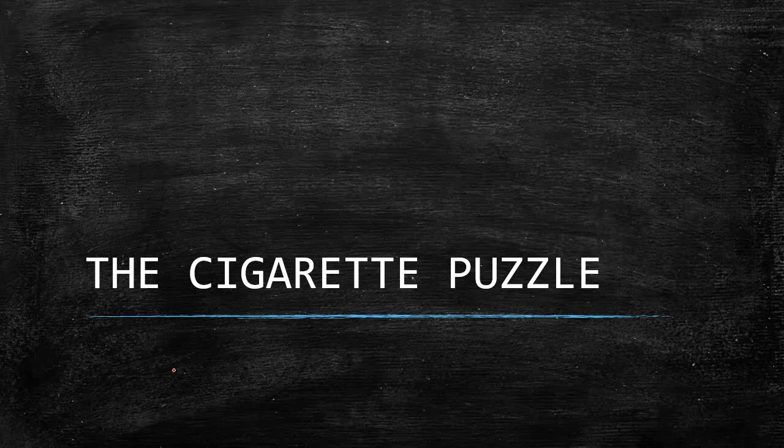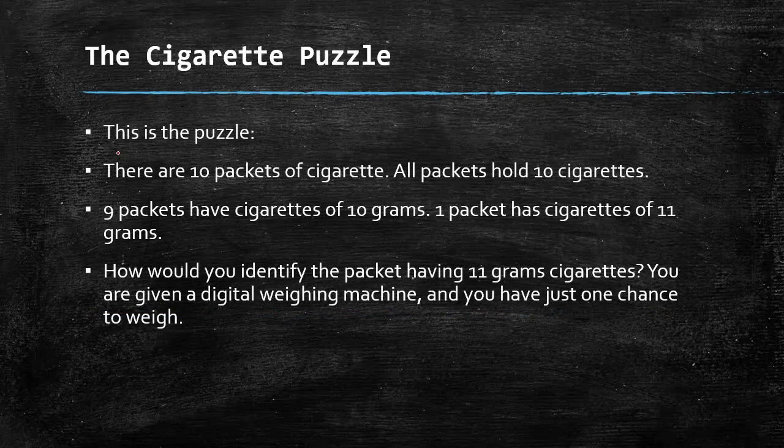Hello everyone. In today's video we'll be discussing an interesting puzzle related to cigarettes, also known as the cigarette puzzle. I'll discuss the puzzle with you, and you have to pause the video after you've understood it, try to solve it, and then answer in the comment section.